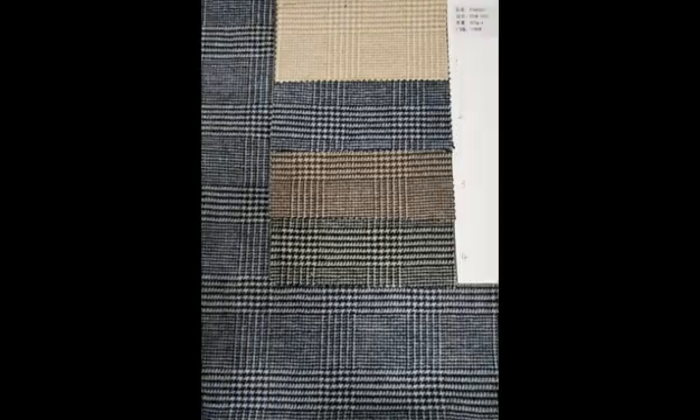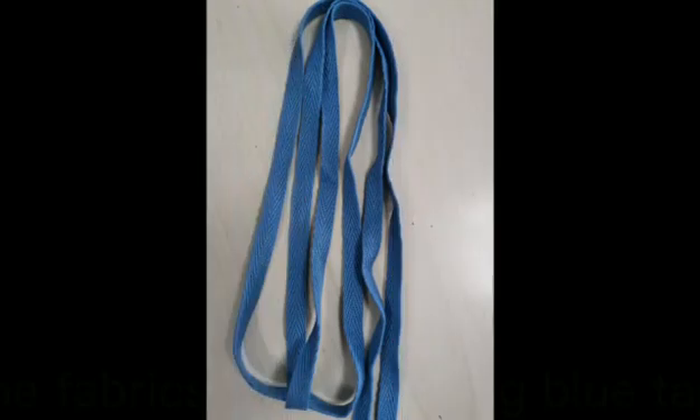We chose Ublend Czech fabrics for this style, and decorated the fabrics with stitching glue tabs.